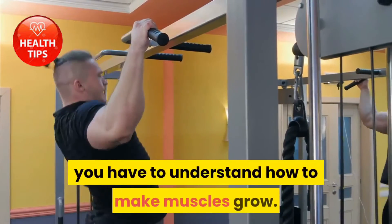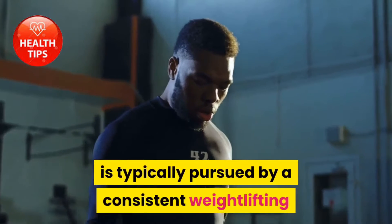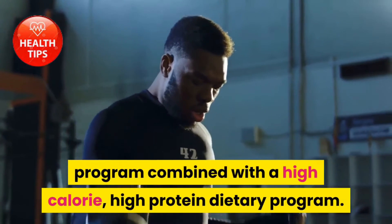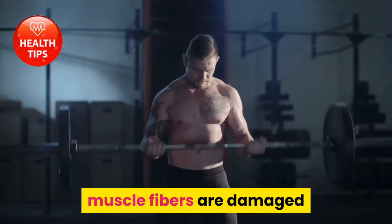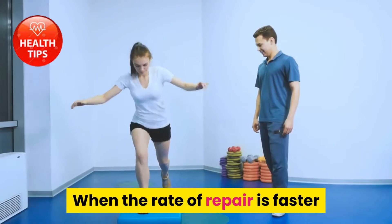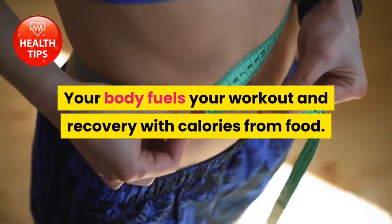Understanding muscle growth: to understand how to lose muscle mass, you have to understand how to make muscles grow. Muscle growth, or hypertrophy, is typically pursued by a consistent weightlifting program combined with a high calorie, high protein dietary program. In an intensive anaerobic weightlifting workout, muscle fibers are damaged and then repair themselves during rest periods. When the rate of repair is faster than the damage, muscle growth occurs.